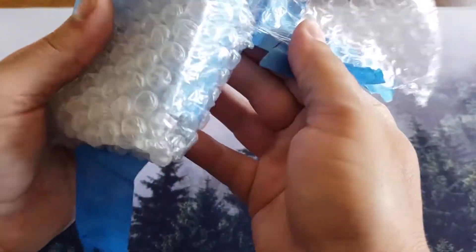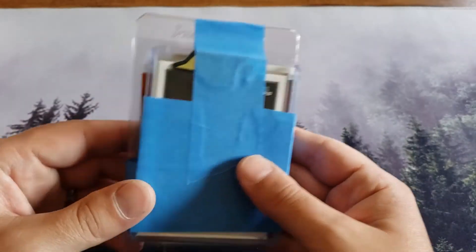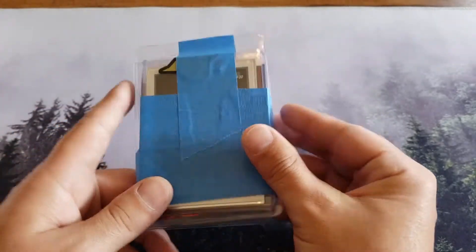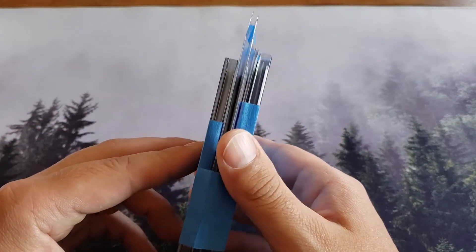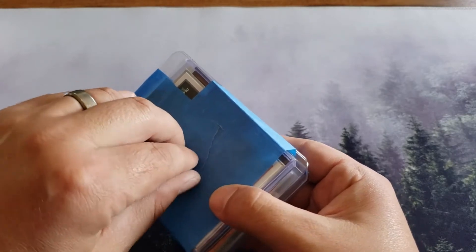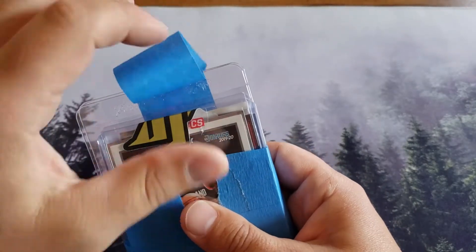All right, here we go - these are our cards he sent us. You're supposed to put tape on them to protect them, so he did a good job wrapping them in bubble wrap. Painter's tape is the tape you want to use because it doesn't stick to the card - when people put down Scotch tape it gets really annoying. So I appreciate that.